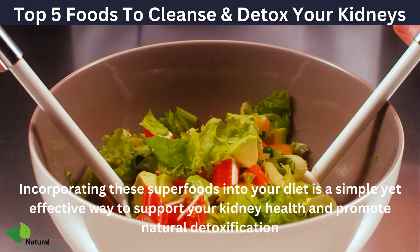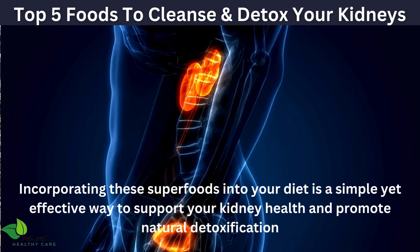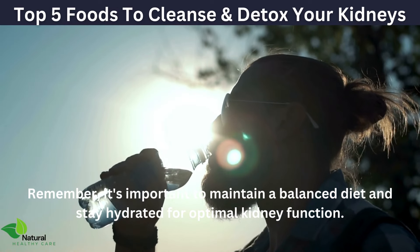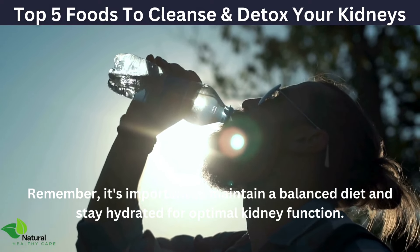Incorporating these superfoods into your diet is a simple yet effective way to support your kidney health and promote natural detoxification. Remember, it's important to maintain a balanced diet and stay hydrated for optimal kidney function.